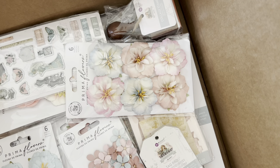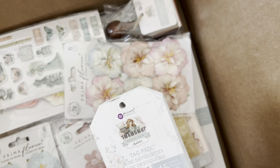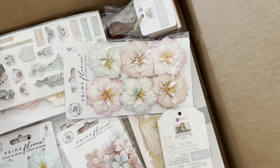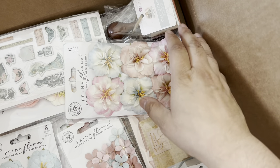Hi friends, this is Marissa. I'm here with a super massive haul from Frank Garcia's design team - I am staying on for three more months. I am super excited and this is the new collection I'm going to share with you guys. Isn't it gorgeous? It's called French Blue. Oh my gosh, it is amazing. I don't even know where to start - let's just dig in.